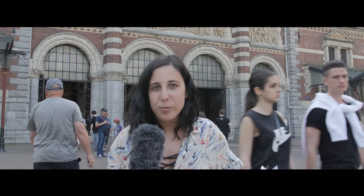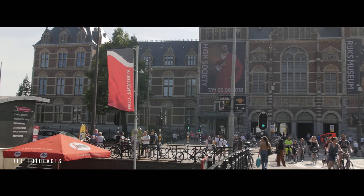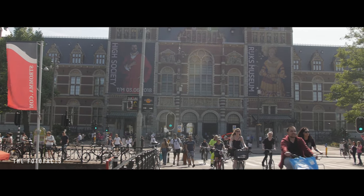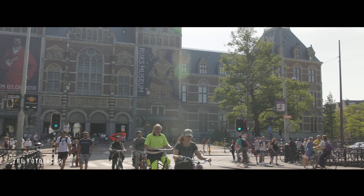Hello there, PhotoFacts! My name is Amaya and we are here at the Museum Plain in the most popular museum of Amsterdam, the Rijksmuseum. The museum was built in 1885 by the architect Pierre Quibbert and it was done with a gothic and renaissance style.